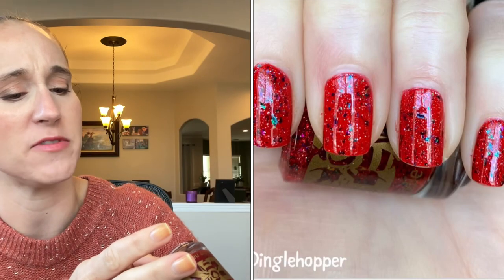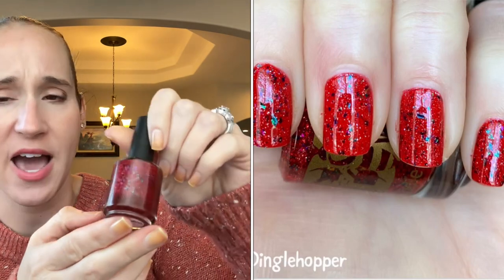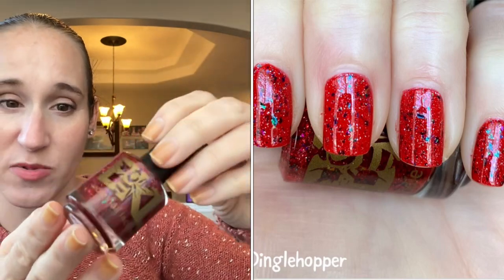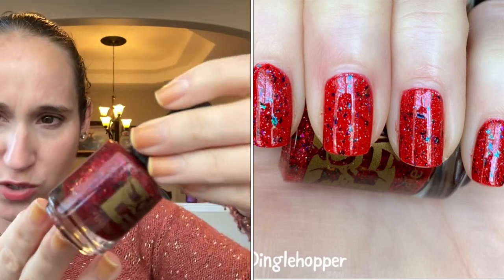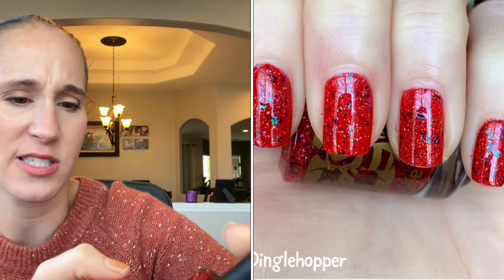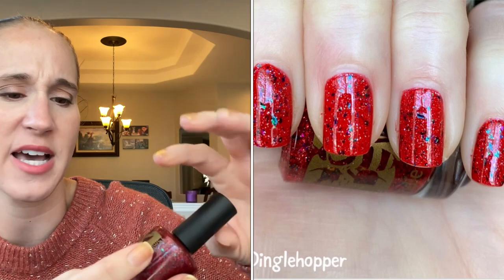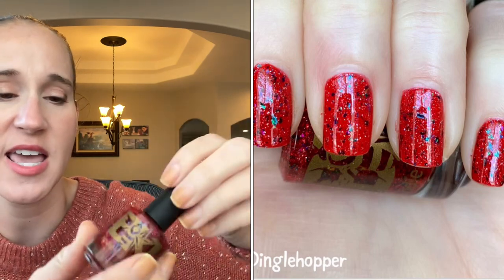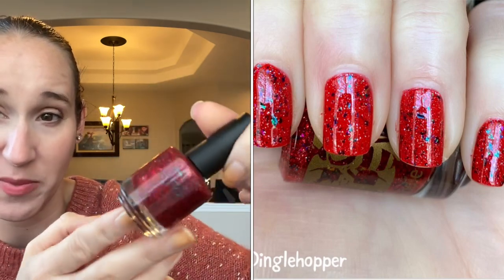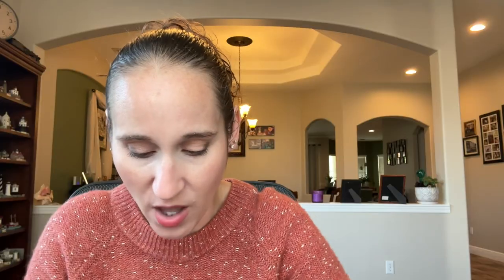Then I wore my first red of the season — BZ's Lacquer Dinglehopper. I got this from Fandom Flaky 2020 but got it on her website when she did a respawn. It's so pretty — a beautiful red with gorgeous flakies that shift green and pink. Because they're kind of green-shifting and on a red base, I thought it was very appropriate for Christmas. I really like this, very beautiful, and I'm glad I finally wore it.